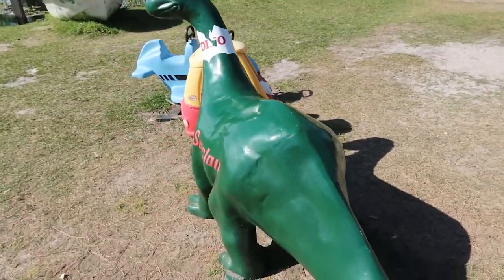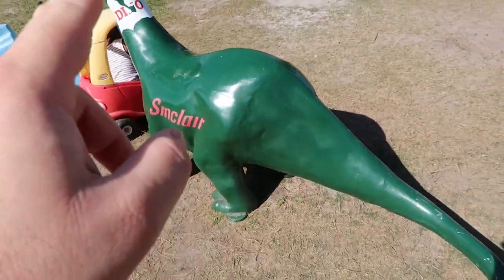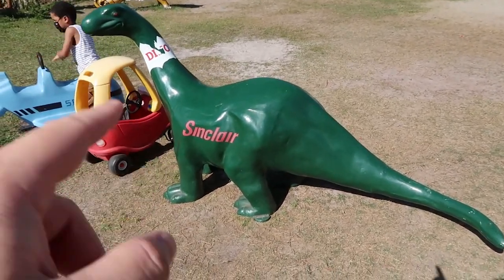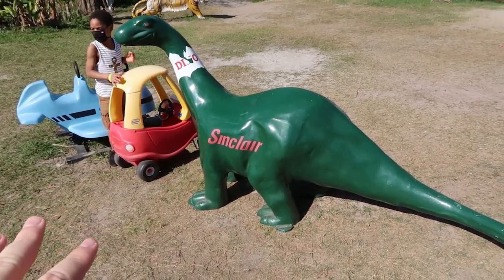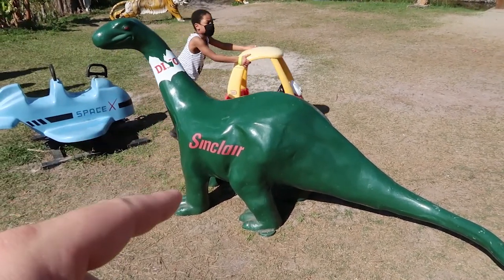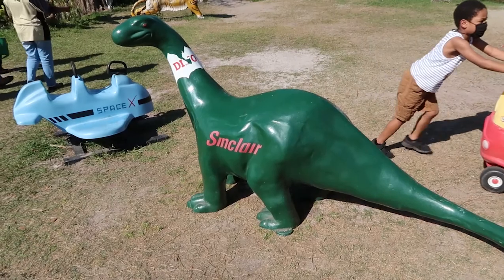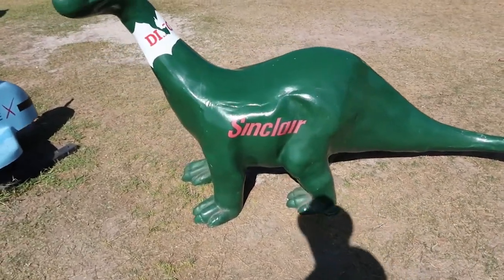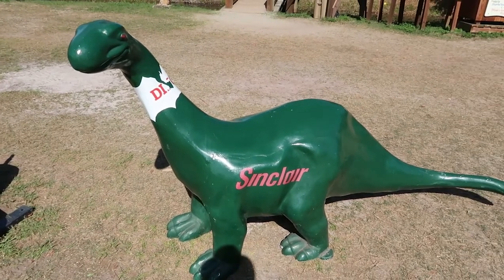This is a Sinclair dinosaur — this is awesome! There are no Sinclair gas stations that I know of in Florida. The only one I've been to was in Colorado Springs, and it was a little bit bigger than this. This is awesome, what a cool find. I love dinosaurs.